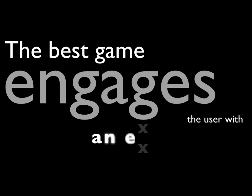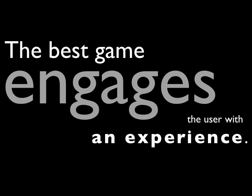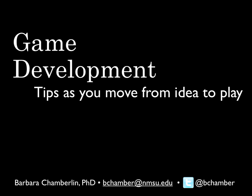The best game engages the user with an experience. A game isn't just about playing — it's about bringing your user in and giving them a full experience all the way through. Remember, you're not just designing a game; you're designing that experience, that emotion, that playability, that usability. Find ways to build all of those things. If you have any questions or want more information, please contact me.